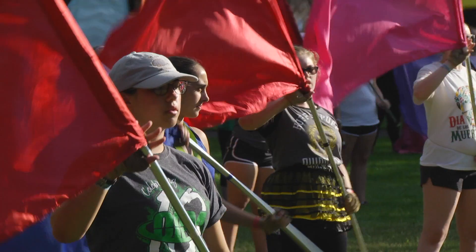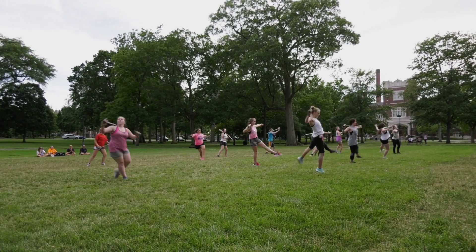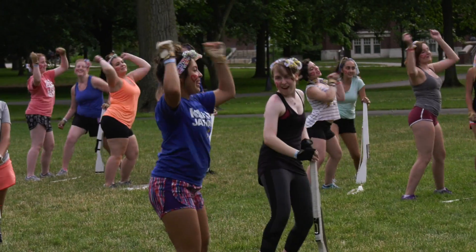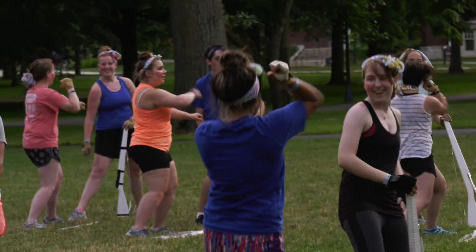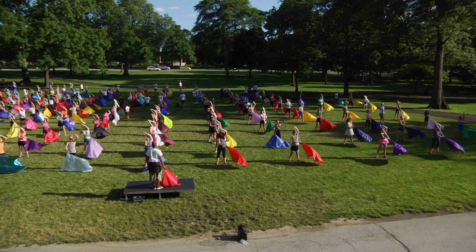I'm most excited to show everyone the angle toss that we learned. Sometimes people think that you're getting judged, but here no one gets judged and we just all want to support each other. If you drop, we want to make you feel better about it, so the more everyone cheers, the better everyone feels about your performance.